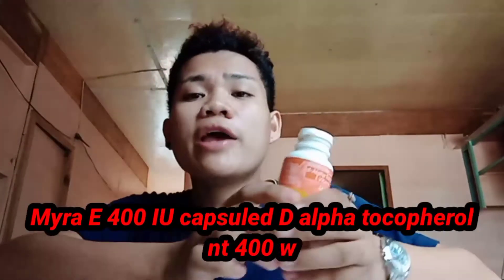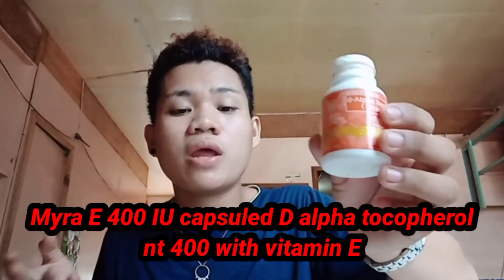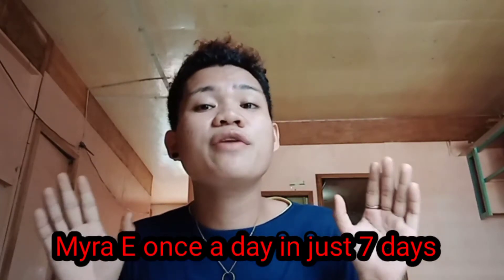So do you want to look baby-facing? Take Myra A 400 IU Capsule, the Alpha-Tocopherol T400 with Vitamin A. Take Myra A every day and see improvement in just 7 days.